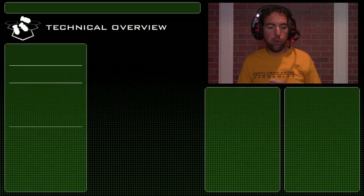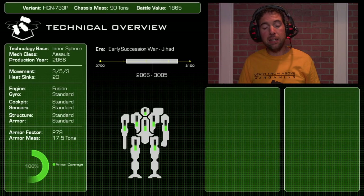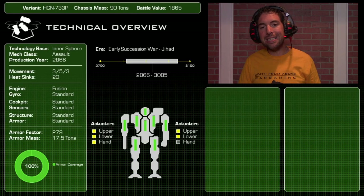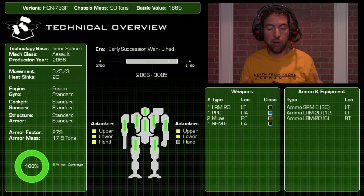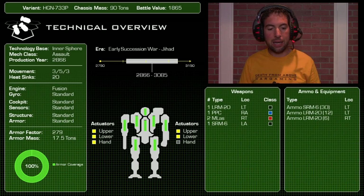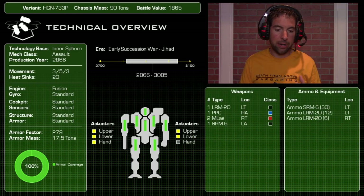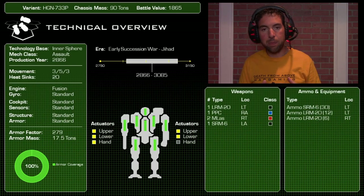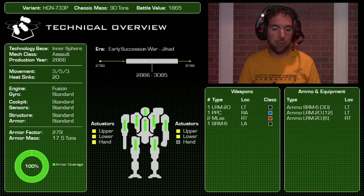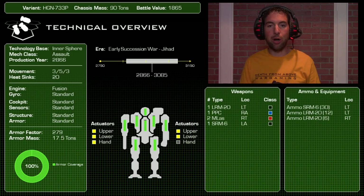The second mech is the Highlander HGN-733P — a 90-ton mech with a battle value of 1865, so 114 more than the Banshee despite being slightly lighter. Build date of 2866, so early Succession War era, and it phased out towards the end of the Jihad — you won't find this mech in the Republic era.